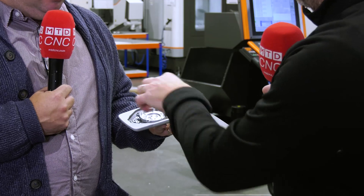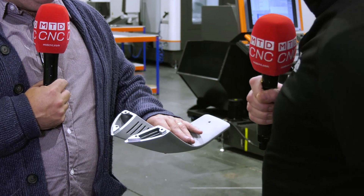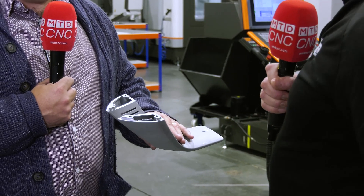So you machined these faces here - all of this? All of this, which is the bearing. And then on the end as well? And the end, which we've managed to put the flat faces and the tapped holes in, which holds the part in position.